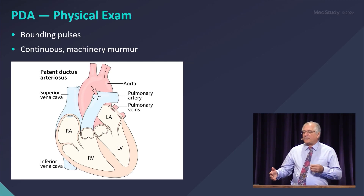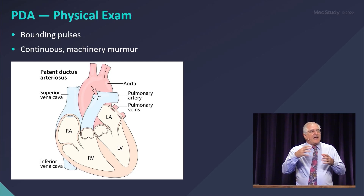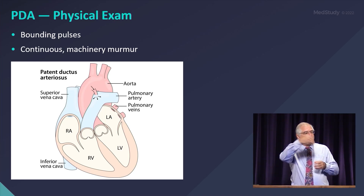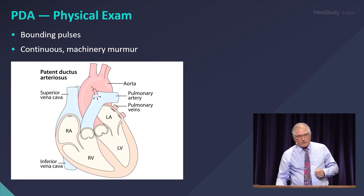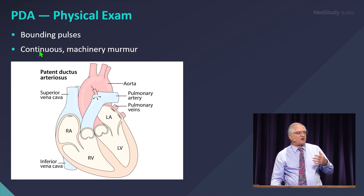They'll have bounding pulses. Why? They have a large left ventricular stroke volume. And then during diastole, all of that aortic blood is going back through the ductus into the lungs. So their pulses are bounding and they have a wide pulse pressure. They'll have a continuous machinery murmur — it's continuous with systolic accentuation.